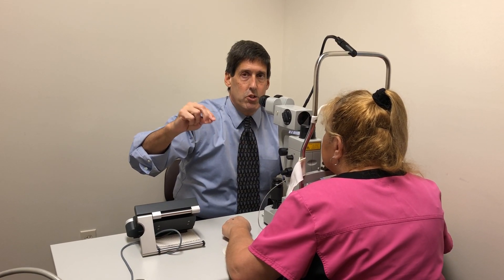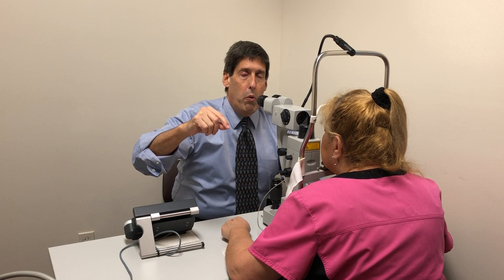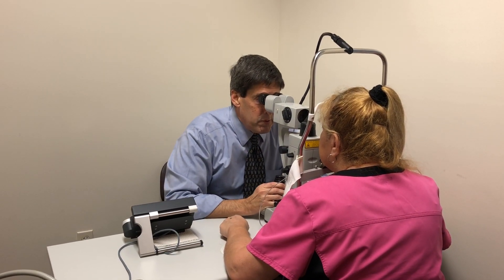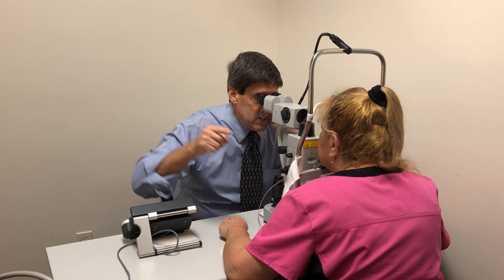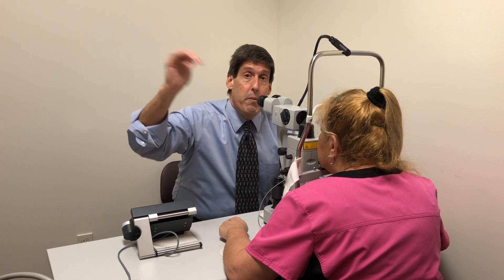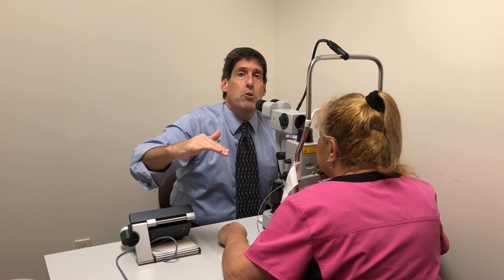The only treatment for angle closure glaucoma is actually surgical. We do a procedure with a laser to make an opening in the iris — that opening is called a laser iridotomy. We get the laser in focus, line things up, and then with a few laser applications we make a little hole in the iris so the fluid will go from the back of the eye through the hole and drain out, so the pressure will quickly become lower, back to where it belongs.